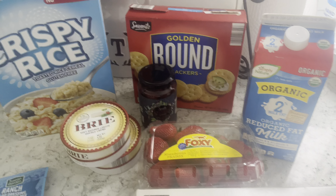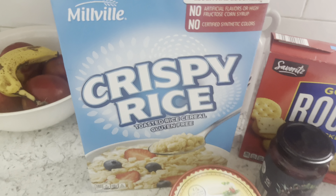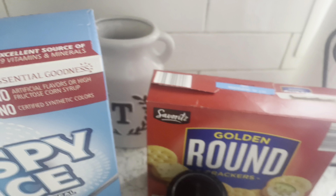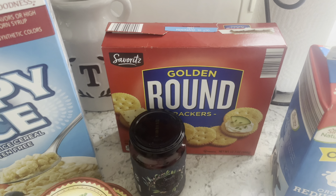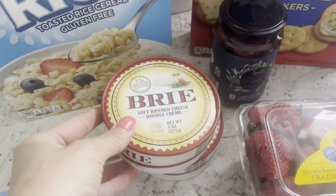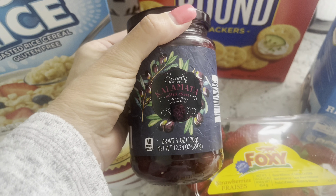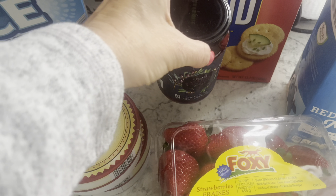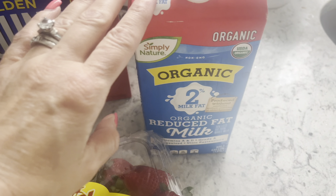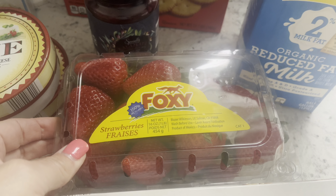On an off chance I was passing Aldi, so I popped in to grab some favorite things to keep on hand. I grabbed another box of crispy rice for the pantry, some crackers, and two brie cheeses at $2.99 each — one for my family and one for a charcuterie board I'm putting together. I also grabbed some calamari olives for that board, plus some milk. The strawberries looked good so I picked those up too.